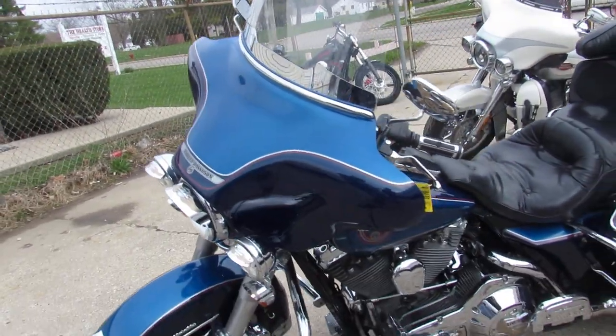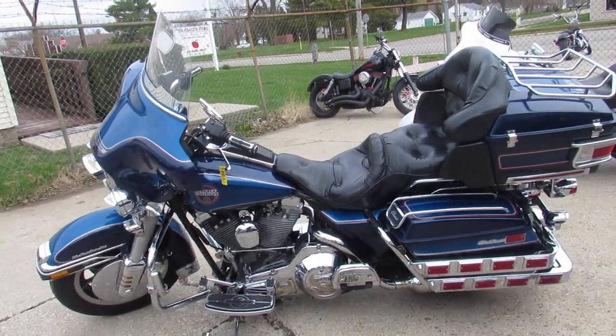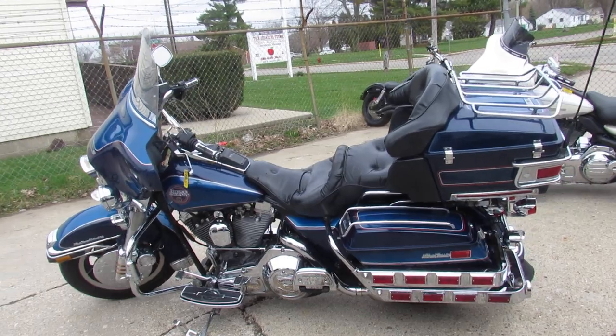Chrome shines like new. This is one good-looking bike. There's no disappointments with this one, guys — this one won't be here long. 92 Electroglide.